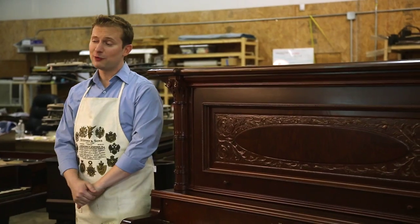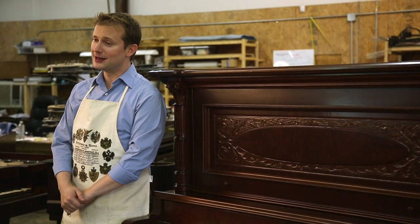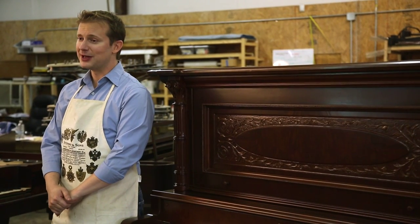Hi there, I'm Michael Stinnett with the Antique Piano Shop, and I'm here to talk about the upright piano today. You'd be hard-pressed to think of someone somewhere in your family that doesn't have a piano. Chances are it's going to be an upright.